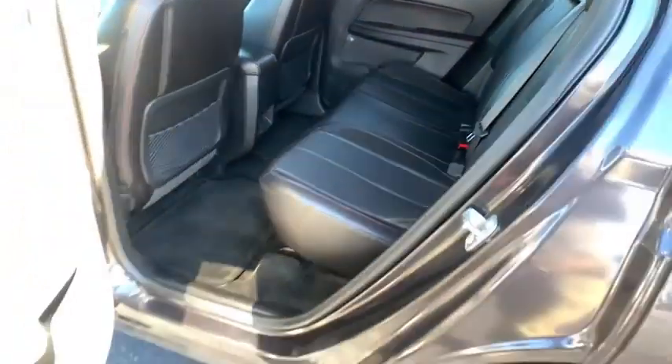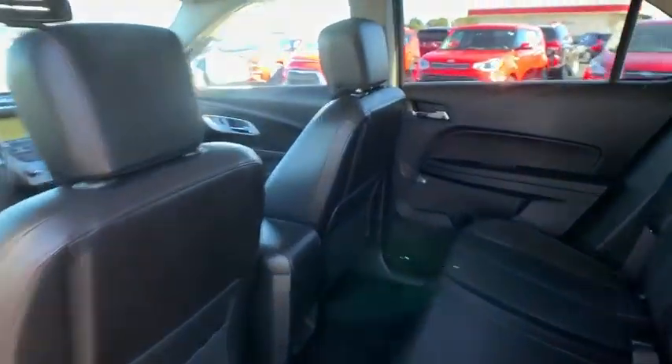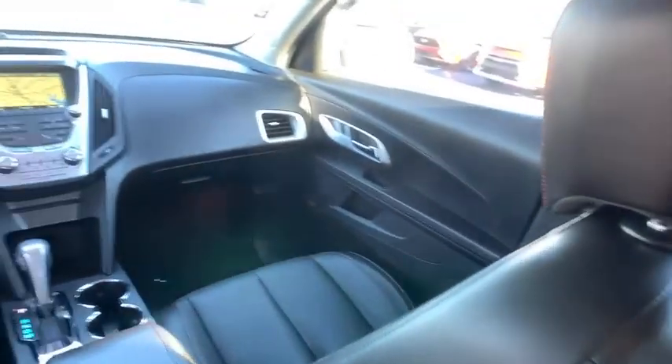Eight speakers, universal garage door opener, fog lights, security system, power windows, compass, and electronic stability control.